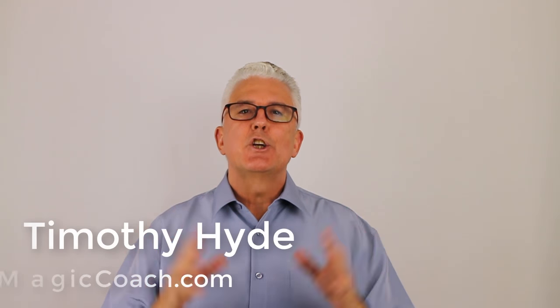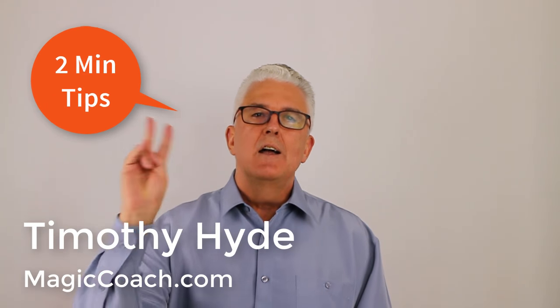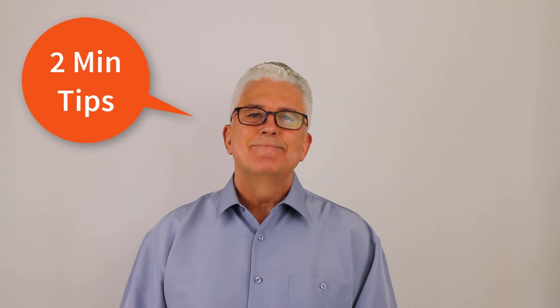Hi, it's Timothy Hyde from MagicCoach.com with another of our Two Minute Tips. This particular bit comes from our best-selling e-book for the mentalism community, The Secret Notebook of Mr. Hyde.